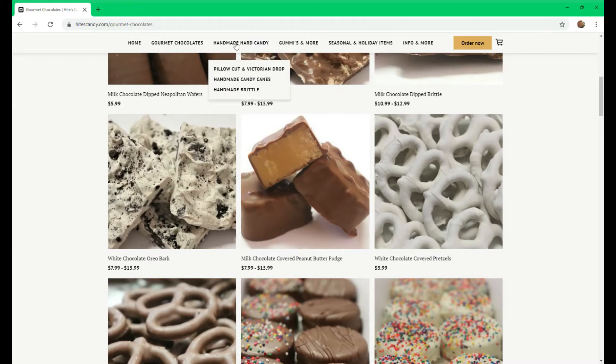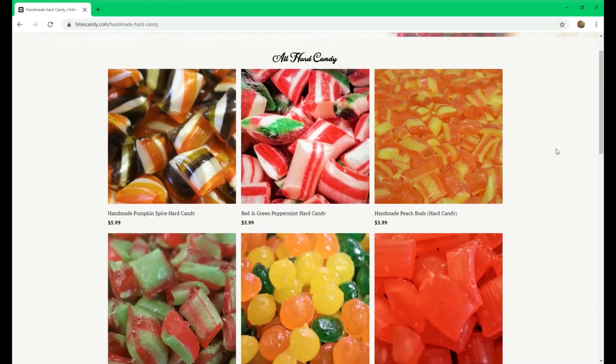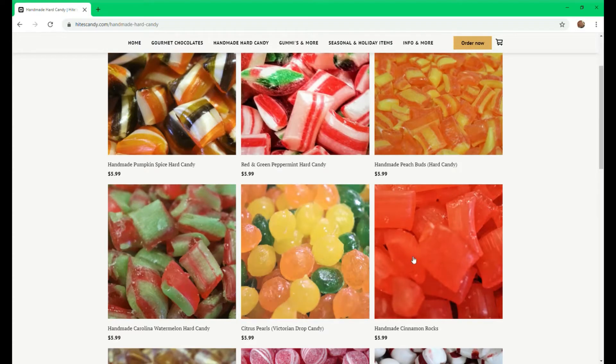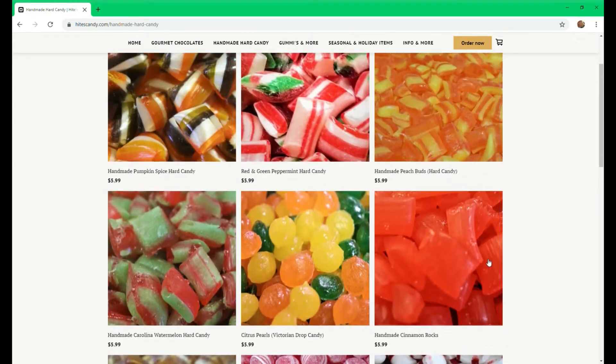We're going to head on to our hard candies. We have our pillow cut hard candy — right now we have pumpkin spice, peppermint, peach buds, watermelon, our citrus drop pearls, cinnamon rocks, and peanut butter and jelly. And we're going to be adding much more.